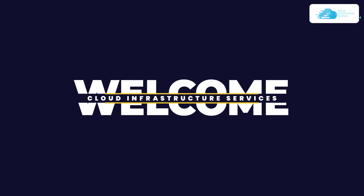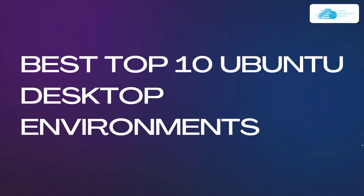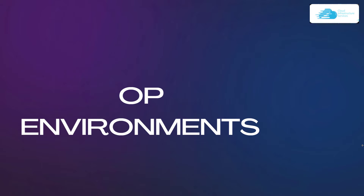Welcome to Cloud Infrastructure Services YouTube channel. In this video, we are going to talk about the best top 10 Ubuntu desktop environments which are based on versions 20.04 and 22.04. So let's get started with the first one.